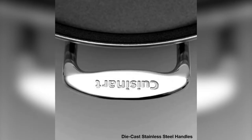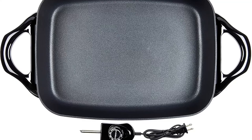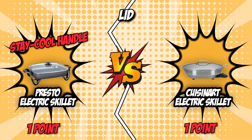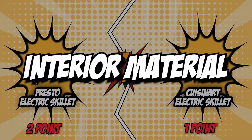Although both units have the same tempered glass lid, they have slightly different handles. While Cuisinart's lid has a stainless steel handle, Presto's features a stay-cool handle, which will come in handy when cooking over long periods of time. Owing to its stay-cool handle, the Presto Electric Skillet earns another point and breaks away from the battle at two-to-one.